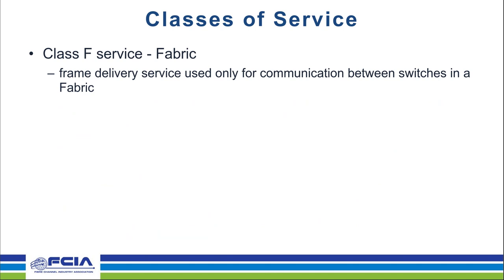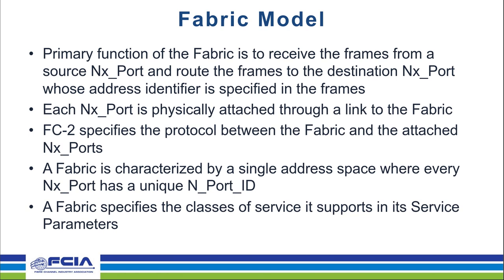The last class of service is class F for fabric — a connectionless service very similar to class 2 with acknowledgement, but used exclusively by the fabric for internal control, coordination, and configuration. It provides notification of non-delivery between switch interconnect ports via F-busy or F-reject responses. Similar to class 2 and class 3, it's requested by an interconnect port on a frame-by-frame basis. That's the last slide — I'll turn it over to Dave to talk about the fabric model.